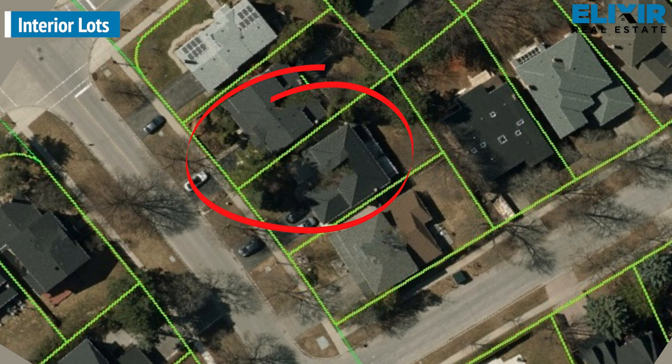Interior lots are the most regular lots in real estate. These are the lots with houses built on either side and most of the time on the rear as well, unless it is a premium ravine backing lot. For the most part in real estate, you will find these interior lots.